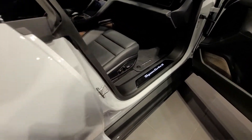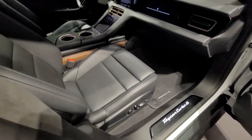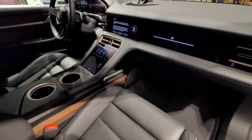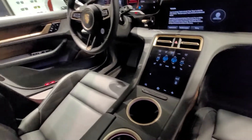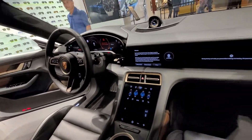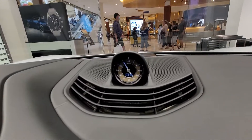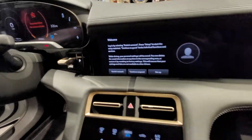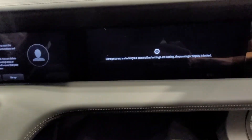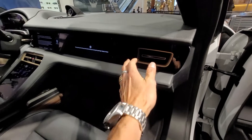Wow, look at that. The AC is in here. Wow, look at that. The AC is on right now.